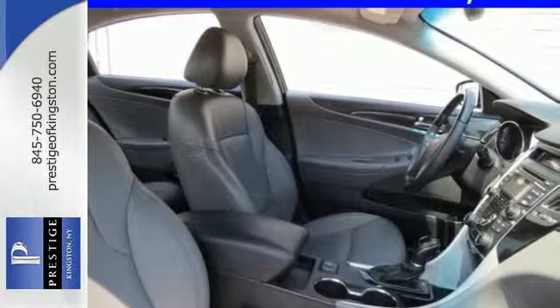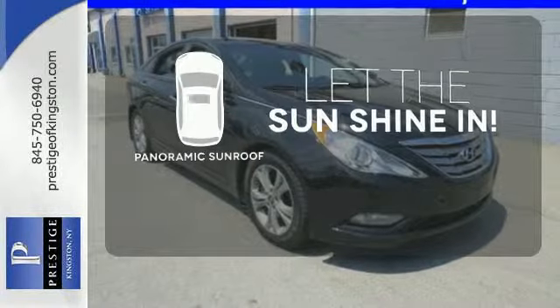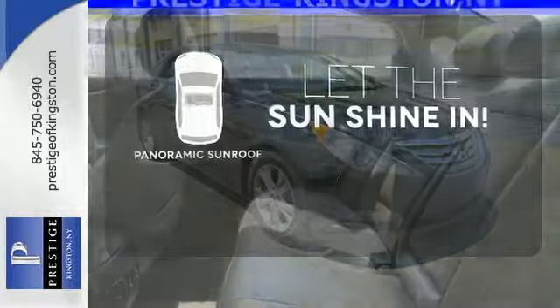Plus, you'll enjoy the smoother ride with the four-wheel independent suspension. Opening up to the world is a little easier with a panoramic sunroof.